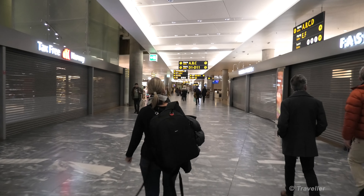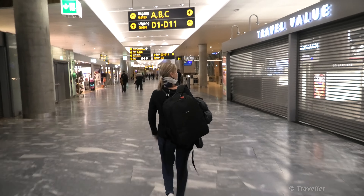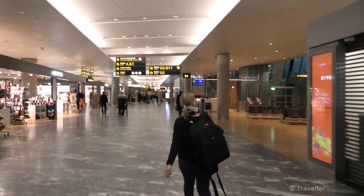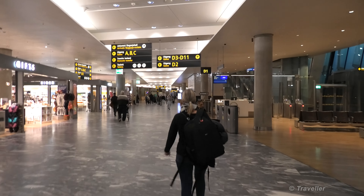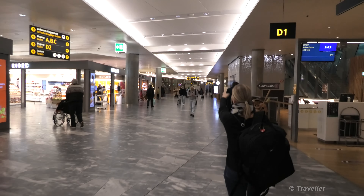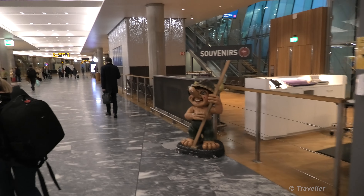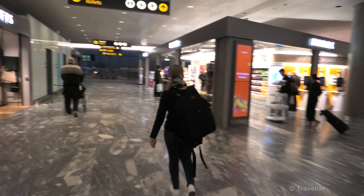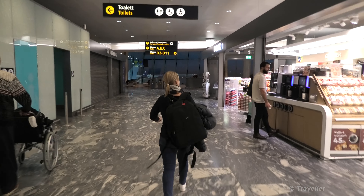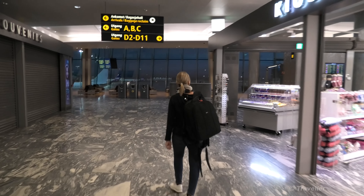Heading on to gates D. So there we have a little troll - trademark of Norway. And D2. Another apron out there, some SAS flights. Another shop, a kiosk. It's a lovely airport - I like it.